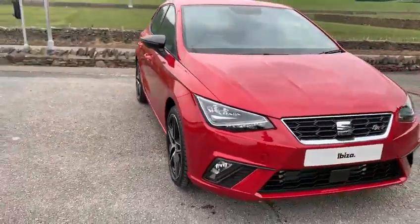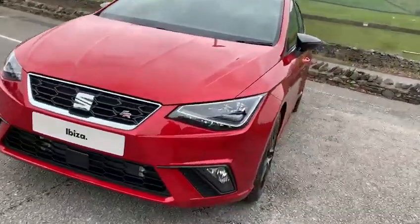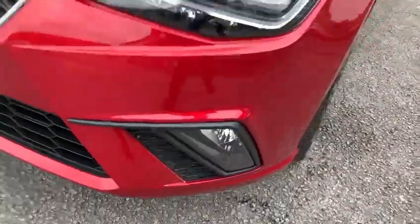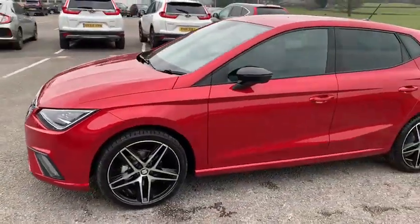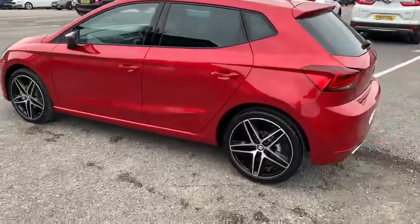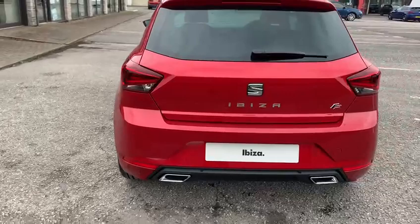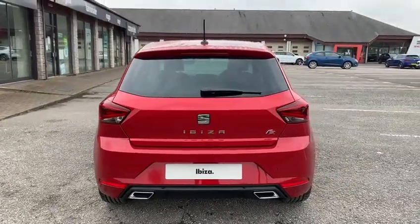Being the FR Sport, we have LED lights all around including high beam, and we also have the updated fog lights to the bottom here. This car is the one-litre TSI with the six-speed gearbox, which means the 110 brake horsepower model — so plenty of power. Being the FR, it has the rear spoiler and the twin exhaust styling.